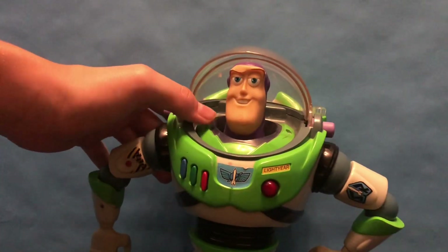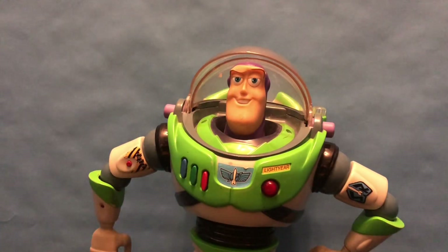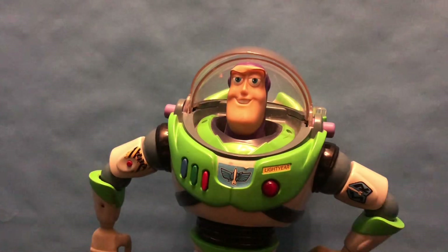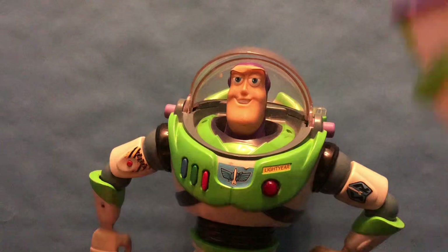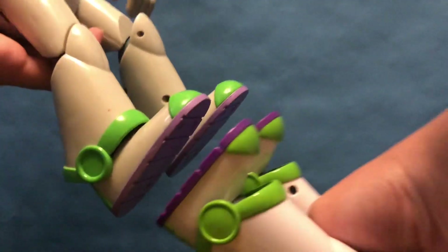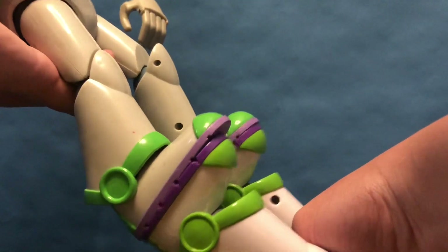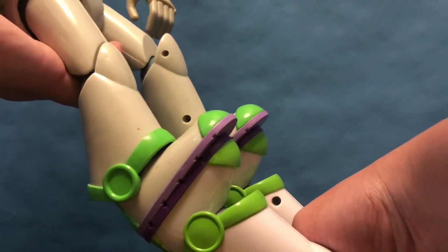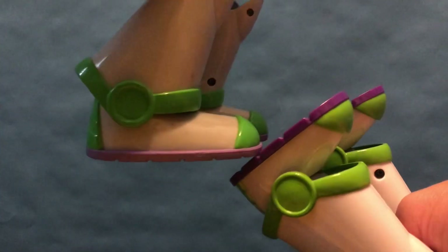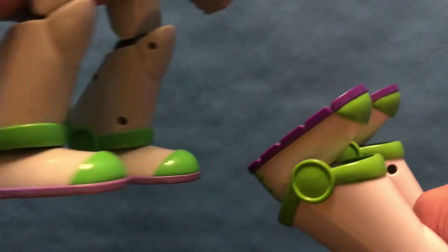Also, his feet — you could compare them to a normal Buzz. Here's just a normal Thinkway Buzz, and compared to this 2002 Disney Store Buzz's feet, look at how long they are compared to the average Buzz feet length. They are so wide — unnaturally wide. They're really bizarre, super bizarre.